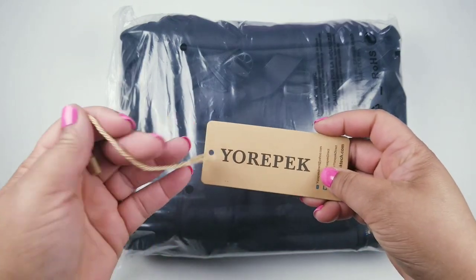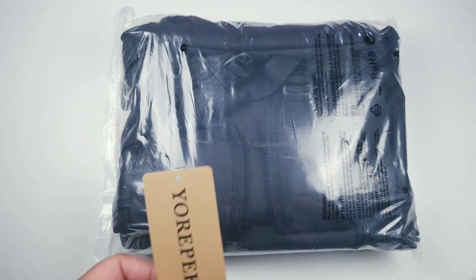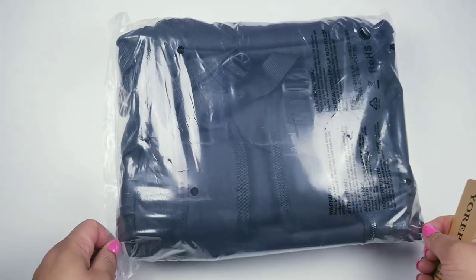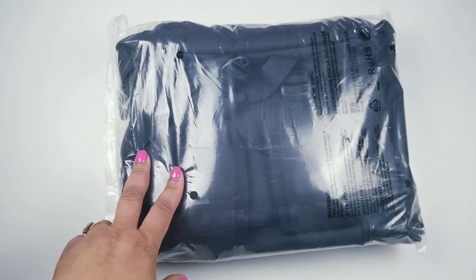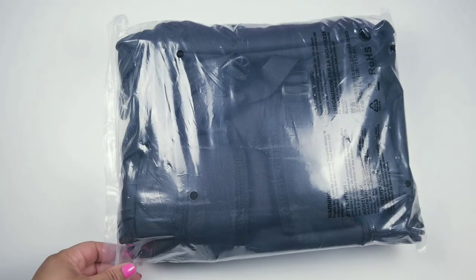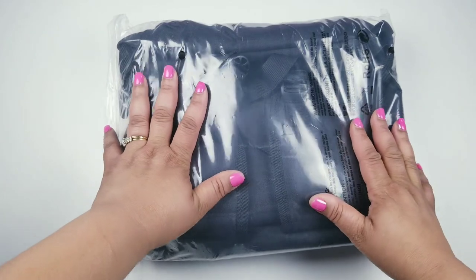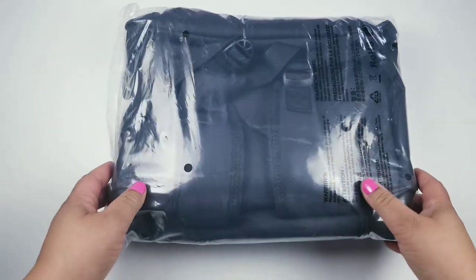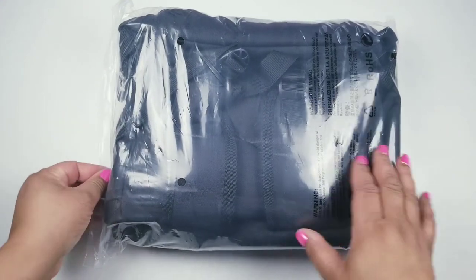This is a laptop backpack from YourPack, and I got it off Amazon. It's a slim business computer backpack with a USB charger cord. It's water resistant and has an anti-theft design — they call it a durable college school backpack. It fits a 15.6 inch laptop and notebook, and it comes in black.